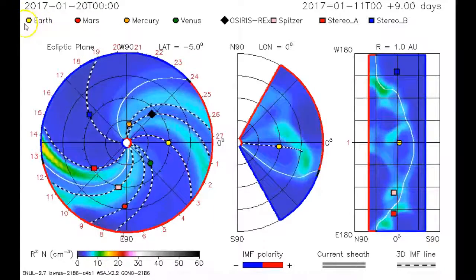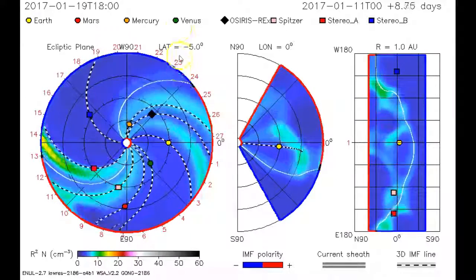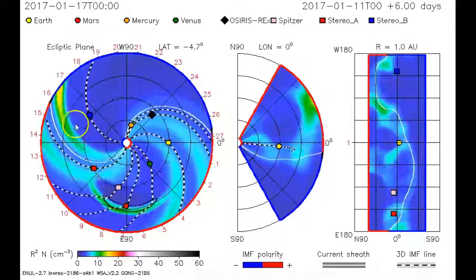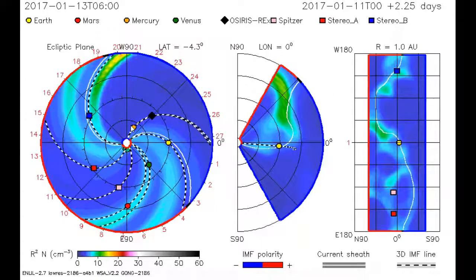Stereo A, in the red square, is the one we use quite often. Notice it's on the opposite side of the Sun, but it's in the same orbit as Earth — one AU from the Sun — as it comes around to the yellow dot.